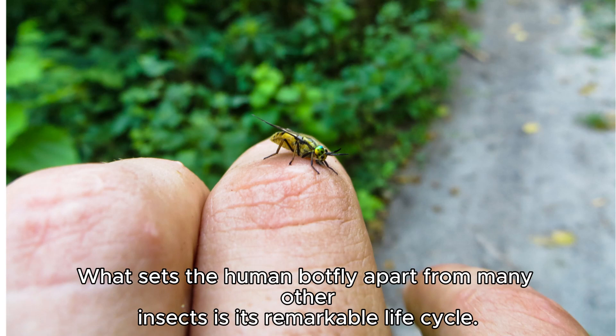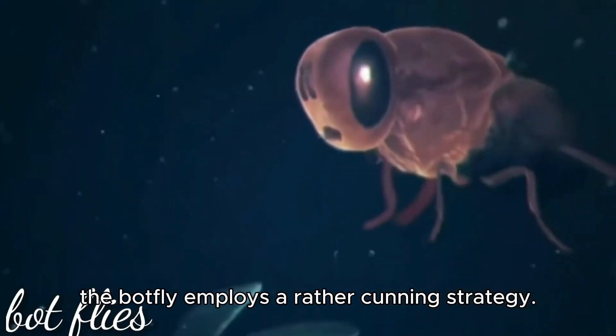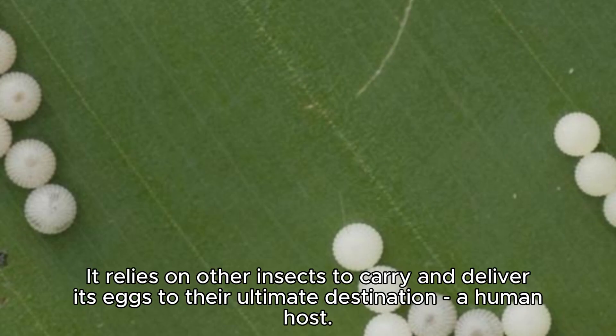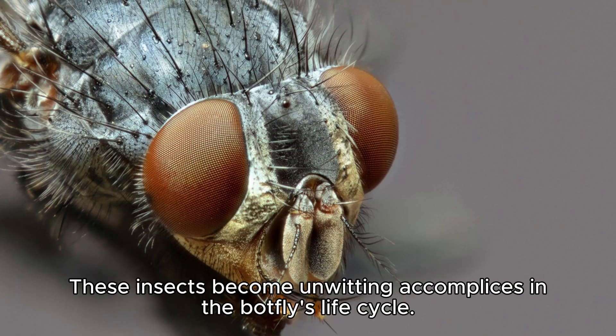What sets the human botfly apart from many other insects is its remarkable life cycle. Unlike most insects that lay their eggs directly on their host or in the surrounding environment, the botfly employs a rather cunning strategy. It relies on other insects to carry and deliver its eggs to their ultimate destination — a human host. The botfly begins its life cycle as an adult, which seeks out a suitable vector, often a mosquito or tick. These insects become unwitting accomplices in the botfly's life cycle.